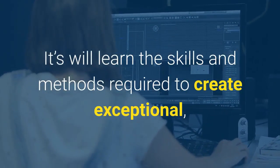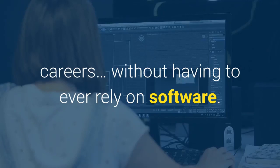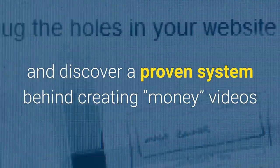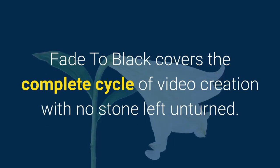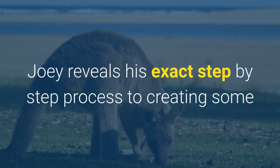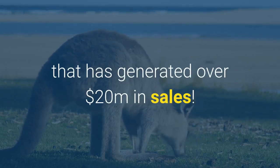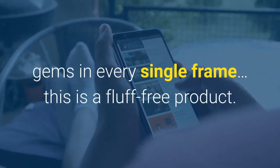Students will learn the skills and methods required to create exceptional, profitable video content for the rest of their professional careers, without ever having to rely on software. Better yet, you can use your software at a much better level once you've learned these insider secrets and discovered the proven system behind creating 'money' videos. What's inside Fade to Black? 80-plus videos, zero fluff. Fade to Black covers the complete cycle of video creation with no stone left unturned, including an in-depth analysis of video content that has generated over $20 million in sales. This is a fluff-free product.